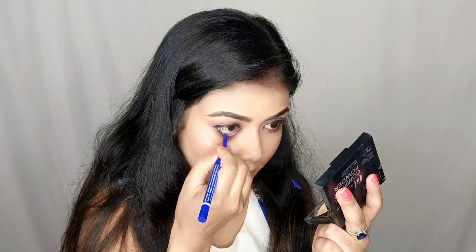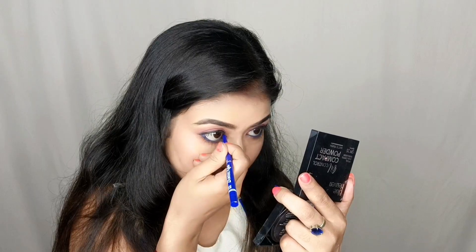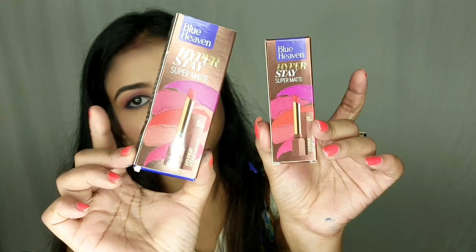I used this champagne shade as a highlighter on my cheekbones, nose, cupid's bow, chin, forehead and the inner corners of my eyes, and on my brow bones. To keep the eye look nude, I also applied Blue Heaven's Intense Kajal in the shade Royal Blue in my waterline. If you don't like it you can use black kajal too — this is a kajal balm shade and I really liked it.